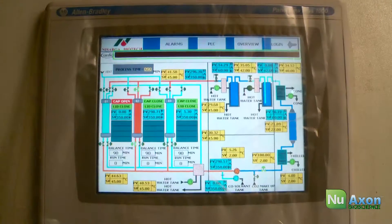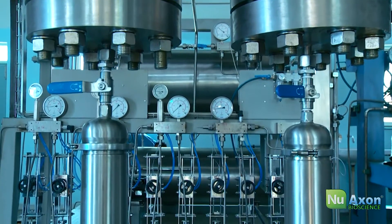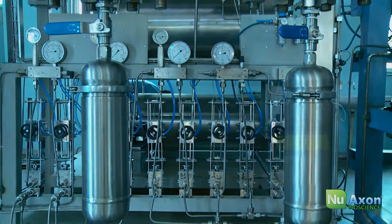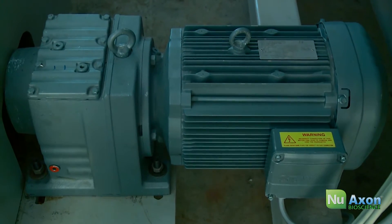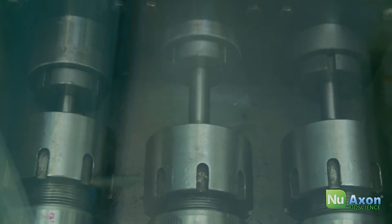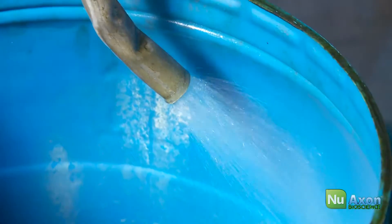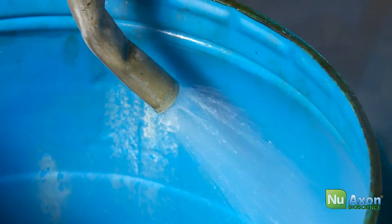A robust technical system design ensures the most efficient extraction in the least possible time. Our pump, with its groundbreaking efficiency, can deliver consistent high output pressures of up to 6,000 pounds per square inch and high flow rates, leading to repeatability in results.